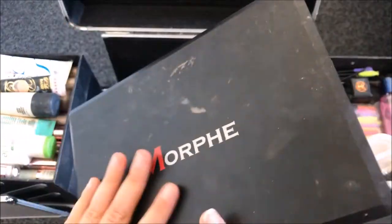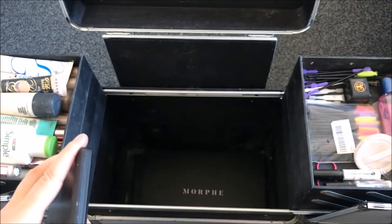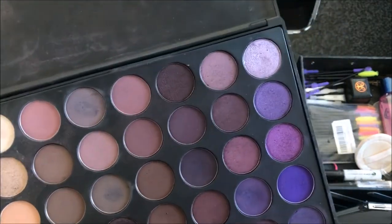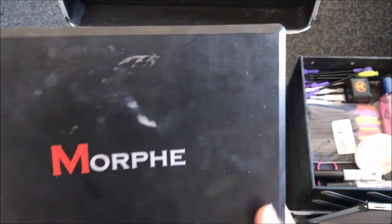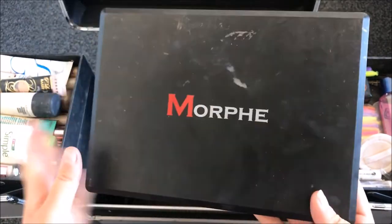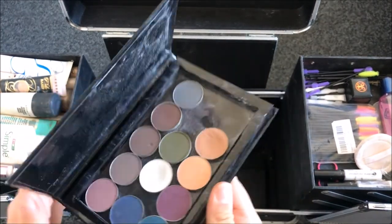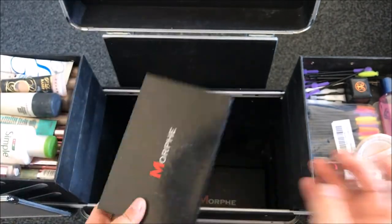So now I actually have the Morphe 35P. This is a really great palette — it is full of cool-toned colours. I find that I don't have too many cool-toned colours, so when someone asks for a cool-toned look or shows me a cool-toned picture I do really struggle. So this is why I like to keep this palette, because I know I can go here for cool-toned browns. And along with that I like to take this little Morphe Z palette — again this is just filled with cool-toned colours.